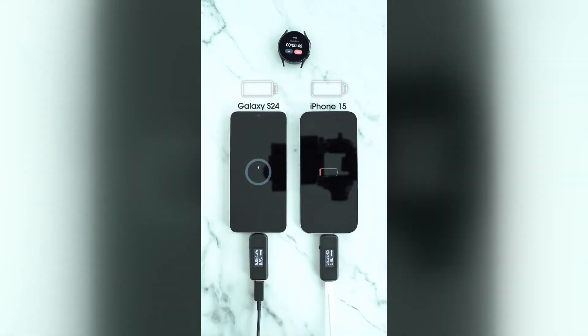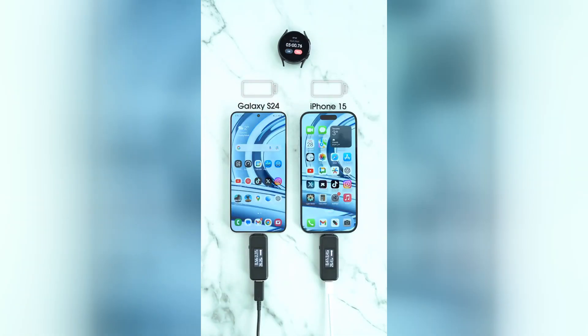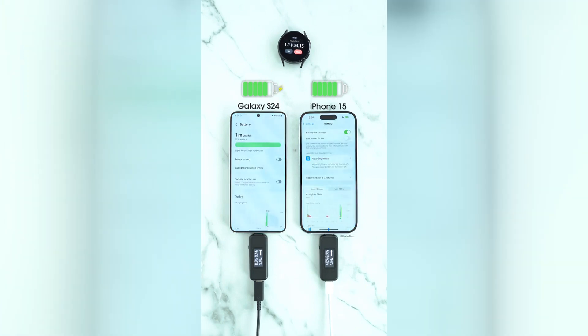The Samsung Galaxy S24 Ultra and the iPhone 15 Pro Max are two of the most anticipated smartphones of 2024. Both devices offer top-of-the-line specs and features, making it a tough decision for consumers to choose between them. In this article, we will compare and contrast the two phones in detail to help you make an informed decision.